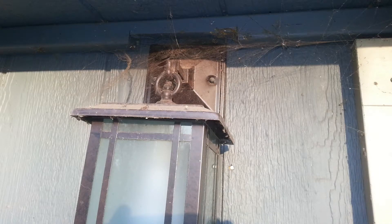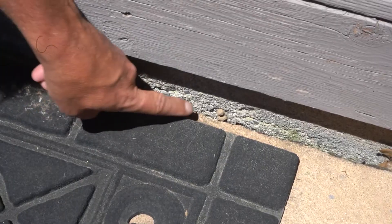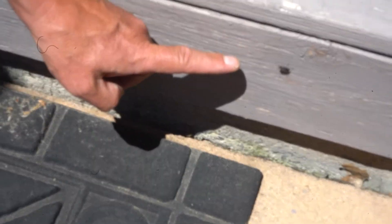Spiders typically are going to start congregating in bigger numbers around lights and windows, upper door corners and window corners. And wasps can be just about anywhere — from around the eaves, to up in the corners of the garage doors, to behind the air conditioning unit, and even up underneath the hot tub skirt.